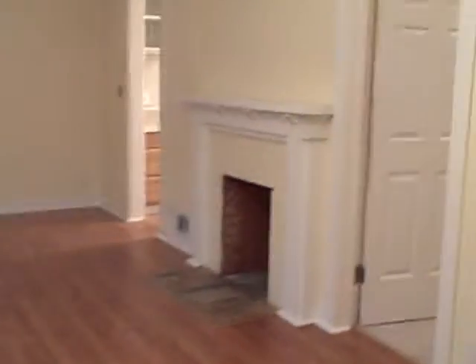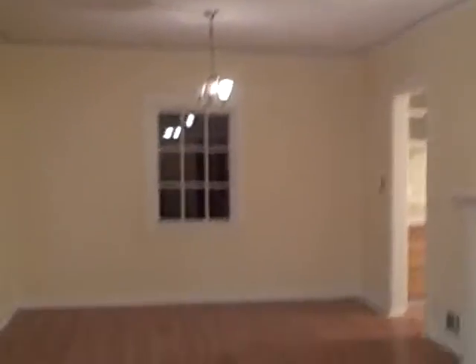Hello everybody, this is Melina Wilson with another video for Step Into Global Properties. And for your viewing pleasure, this is a new listing that we have in Cedar Woolley.